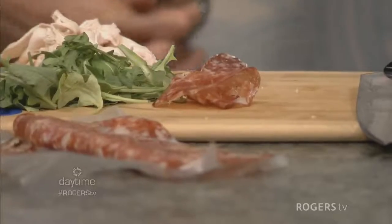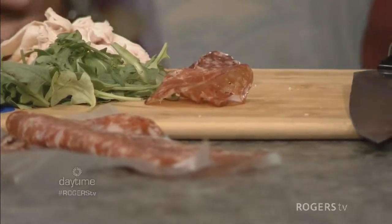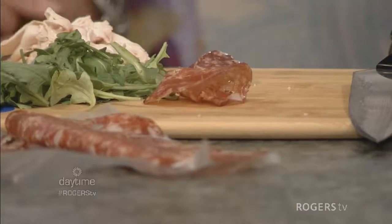Some people just lay it flat, but what you can actually do is just curl it up a little bit and push it underneath so it becomes like a little rose. That way you're not just laying it flat on the board — you're building height as you go.